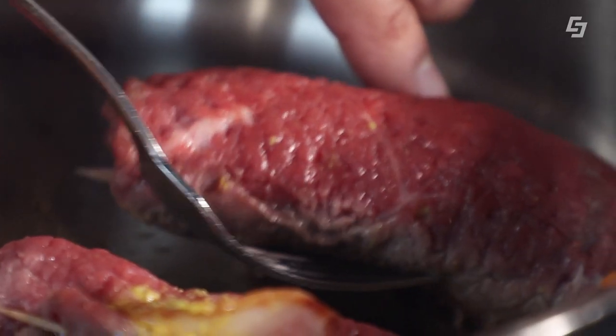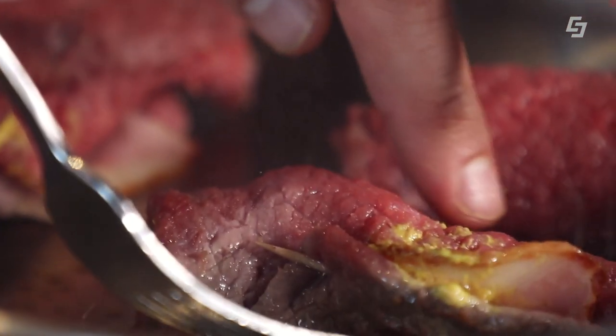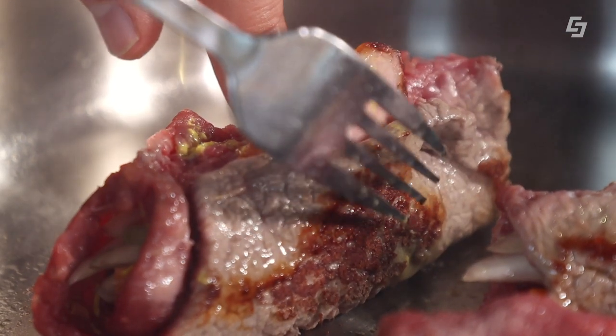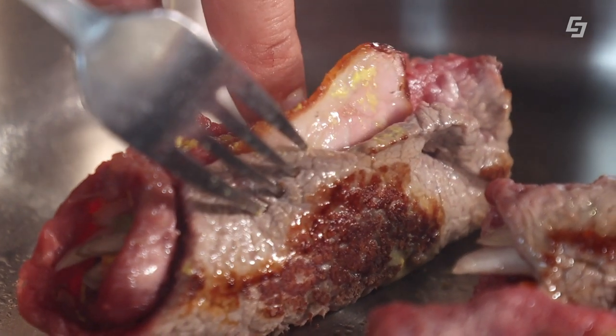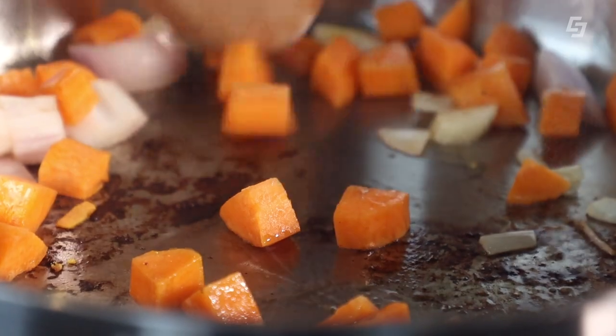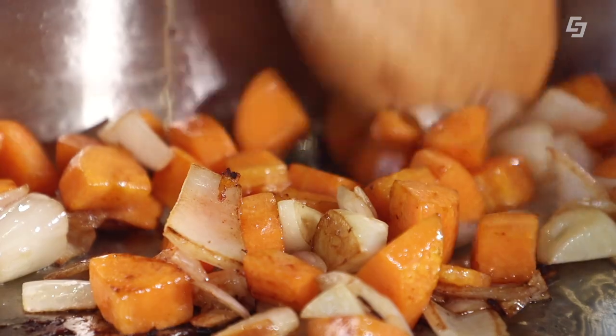Wir braten alle Seiten an. Es ist wichtig, das Fleisch immer schön von der Pfanne zu lösen, weil sonst bekommt man nicht die richtige Farbe. Und wenn die Rouladen eine richtig gute Farbe haben, bekommen sie auch einen richtig guten Geschmack. Dann nehmen wir die Rouladen raus und geben direkt in die heiße Pfanne unser Röstgemüse. Wenn das eine wirklich dunkle Farbe hat, dann haben wir einen wunderbaren Geschmack in der Sauce.